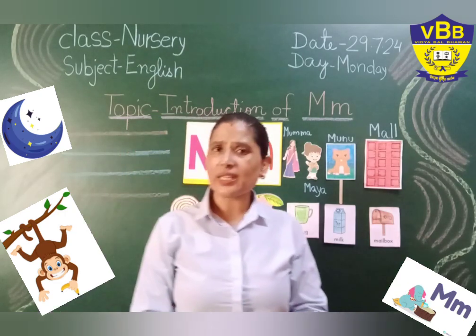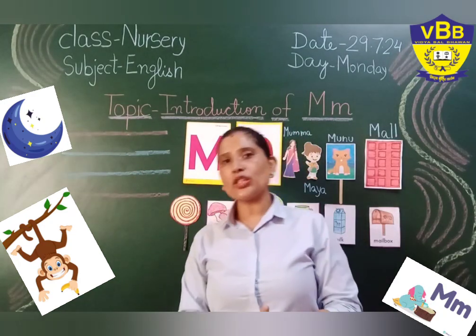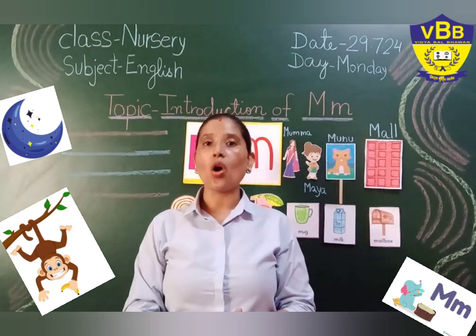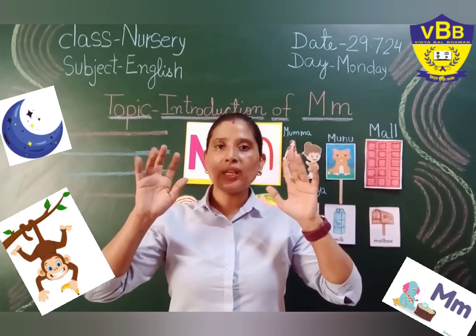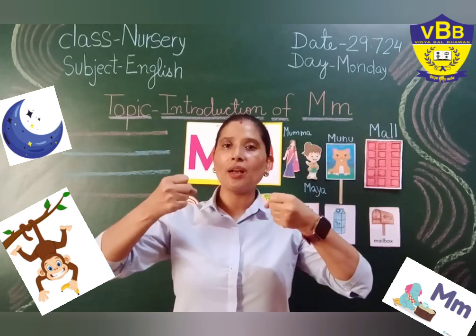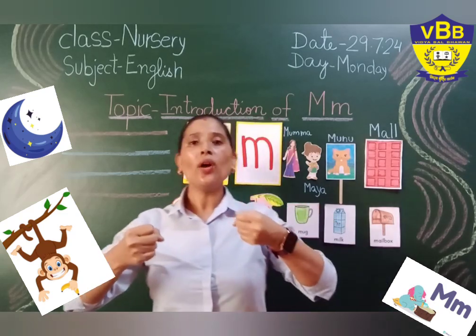Before I start my today's topic, let's make a building block of alphabet A to Z using our little little hand. So, make a building block. Begin.